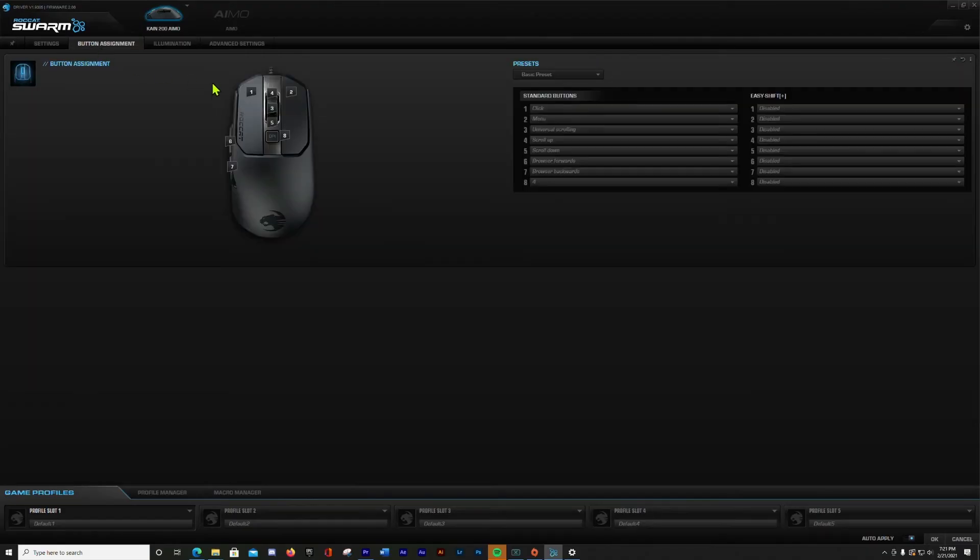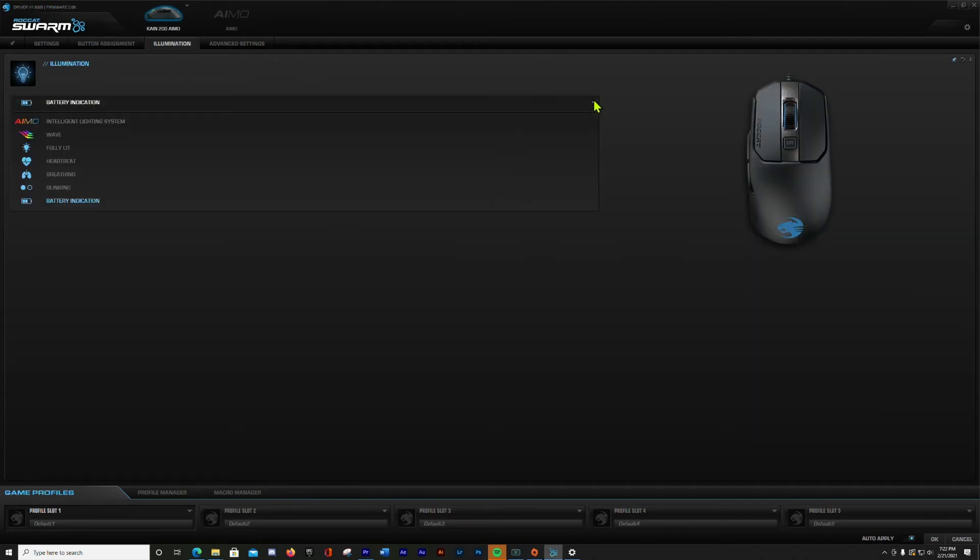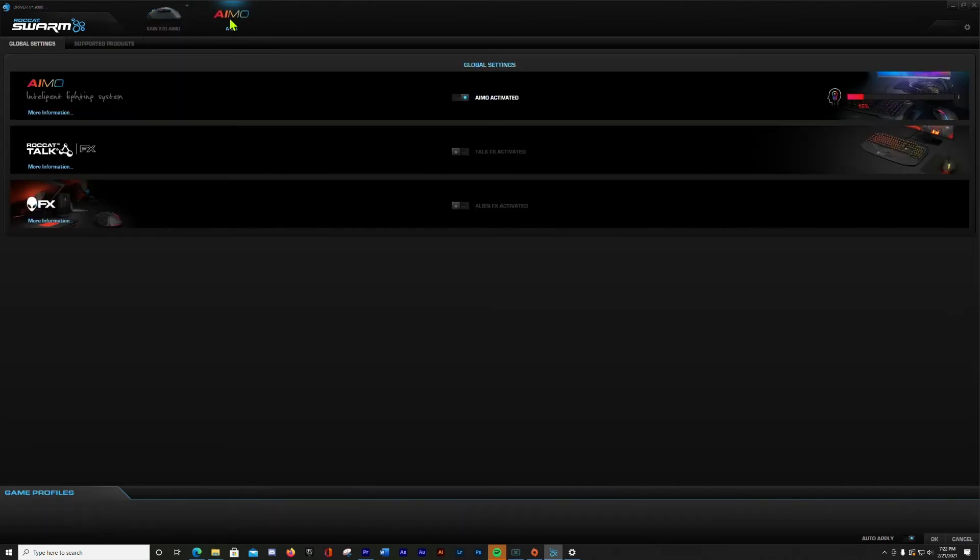In button assignments, you can change most anything to whatever you like. For me, I use that big DPI button as my plates in Warzone. If you have a Rocket keyboard with Easy Shift, you can program a secondary function to each button as well. RGB illumination is pretty simple, with wave, fully lit, heartbeat, breathing, blinking, and the battery indicator — which is a no-brainer to avoid uninterrupted gameplay. There is also an AMO setting which syncs lights across other devices like Rocket keyboards, but I have not tested that.